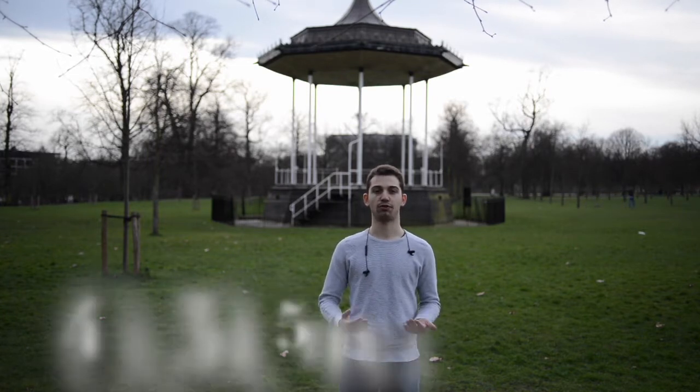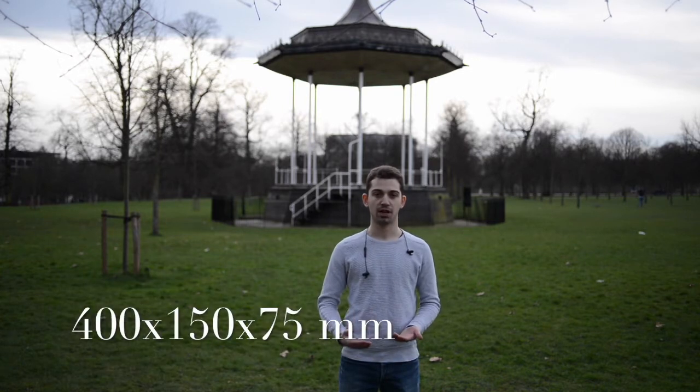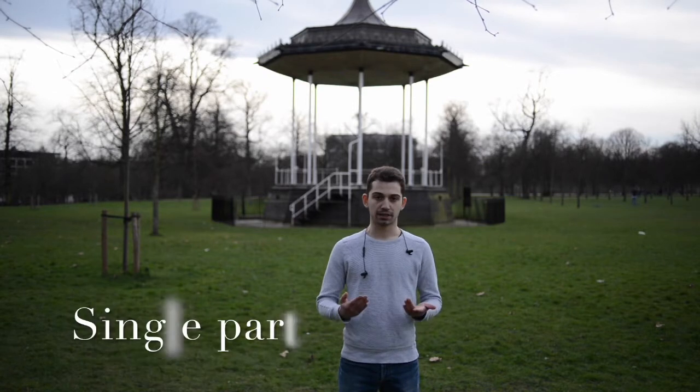It must fit inside a box of 400 x 150 x 75 mm and be manufactured as a single part exclusively out of ABS plastic using a rapid prototyping technique. With all of this in mind, we set out to come up with our design.